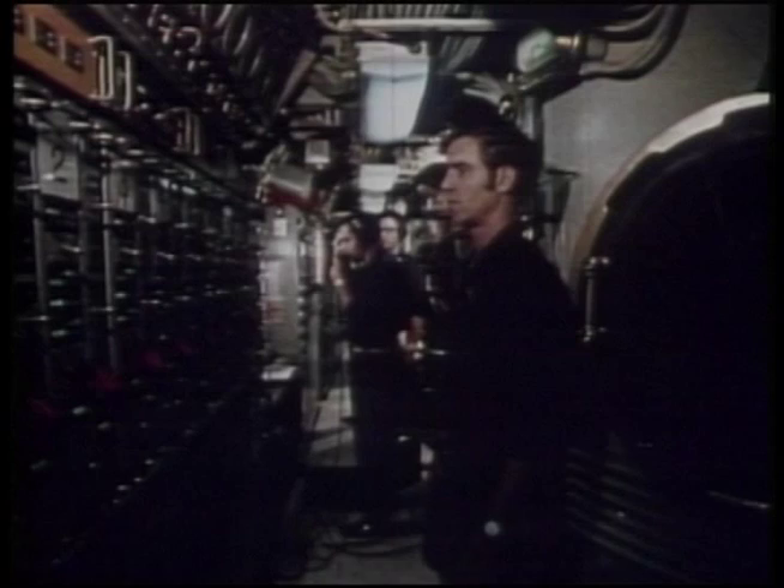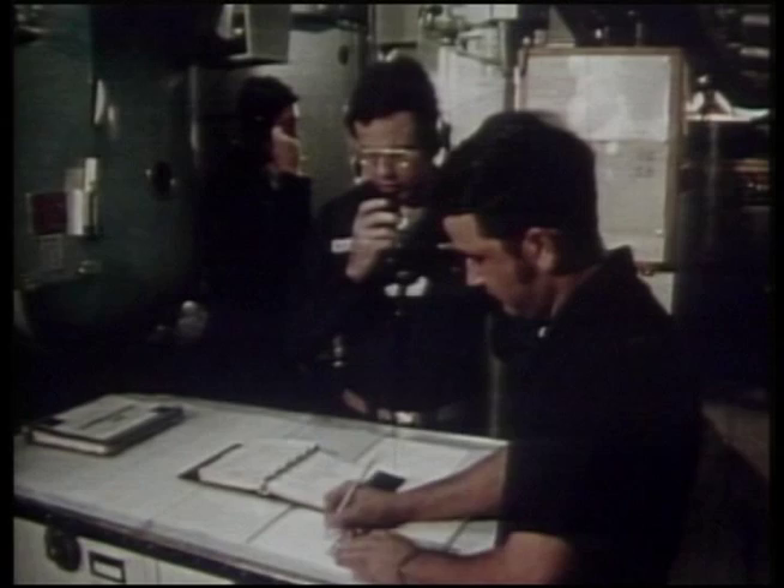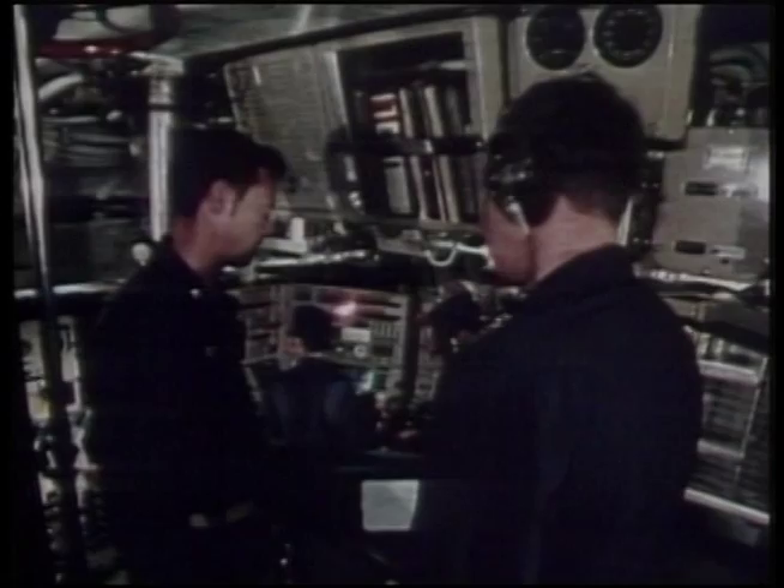The Trident missile is an Intercontinental Ballistic Missile, or ICBM, and is armed with nuclear warheads. The Trident was built in two variants: the C4 UGM-93A and the D5 UGM-133A. The C4 and D5 designations put the missiles within the family that started in 1960 with Polaris A1, A2 and A3, and continued with the 1971 Poseidon C3.